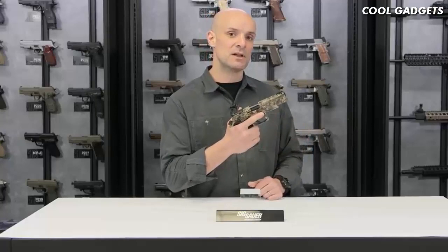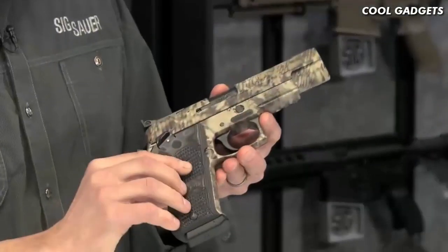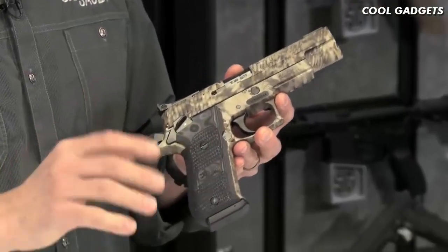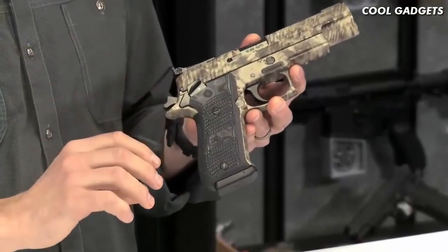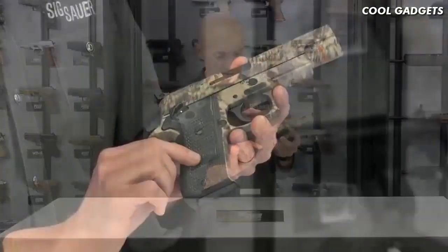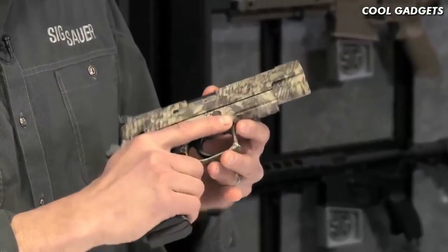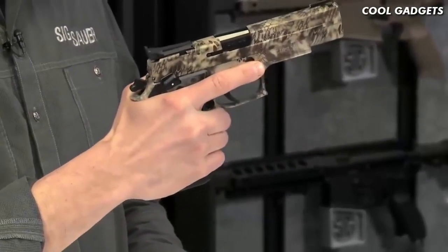10mm is a pretty good-sized round. With that solid stainless steel frame, it really tames the bore. So it's a suitable pistol for medium game — say, whitetails or wild boars, things like that. This would be a pretty good choice. Handgun hunting is certainly gaining a lot of popularity. It's got custom G10 grips with really aggressive texture, so it's going to stick to your hand very well.